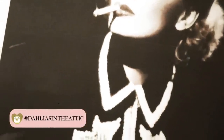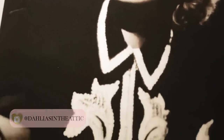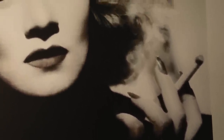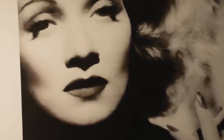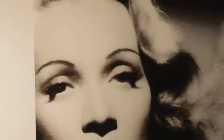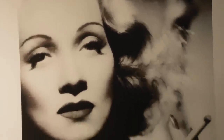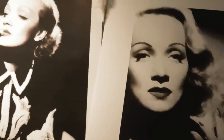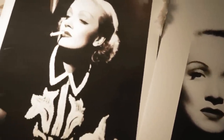Marlene Dietrich is a German and American actress and singer. She was born in December 1901 and passed away on May 6, 1992. Throughout her long career, which spanned from the 1910s all the way to the 1980s, she continually reinvented herself. In 1920s Berlin, Dietrich acted on the stage and in silent films.